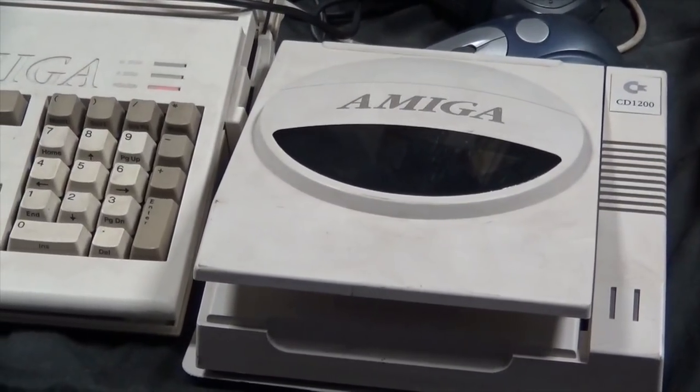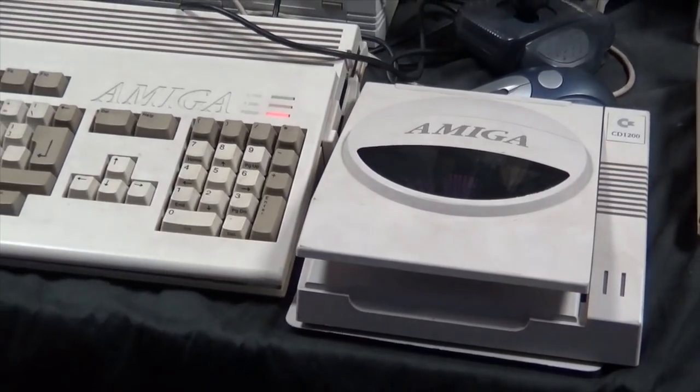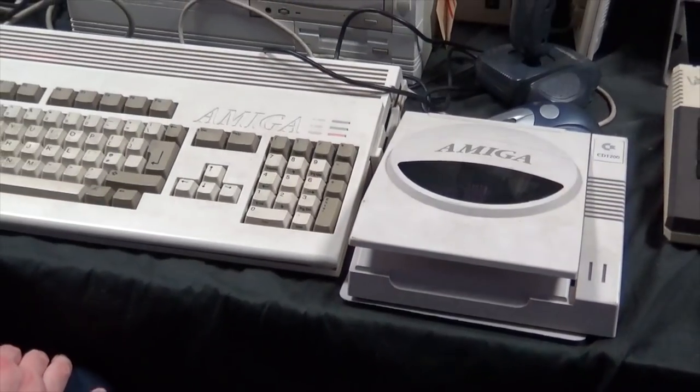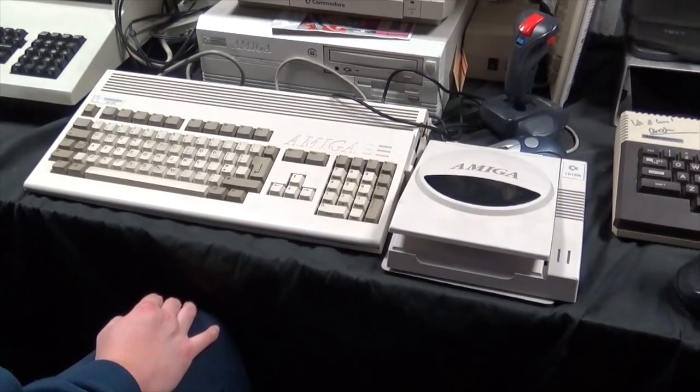Now you're looking at the rarest of the rare Amiga add-ons and the last project that Commodore ever worked on, and possibly the only surviving example in the entire world. Today, we're going to get the story of the Amiga CD1200.